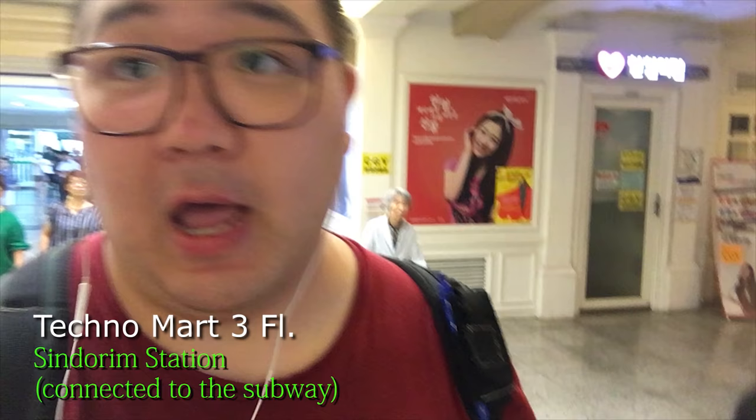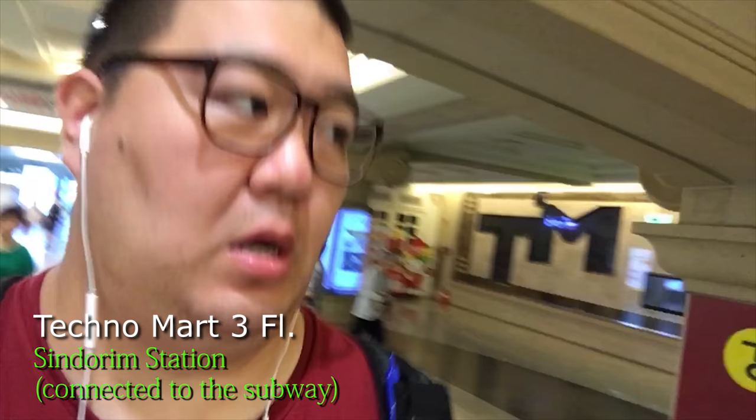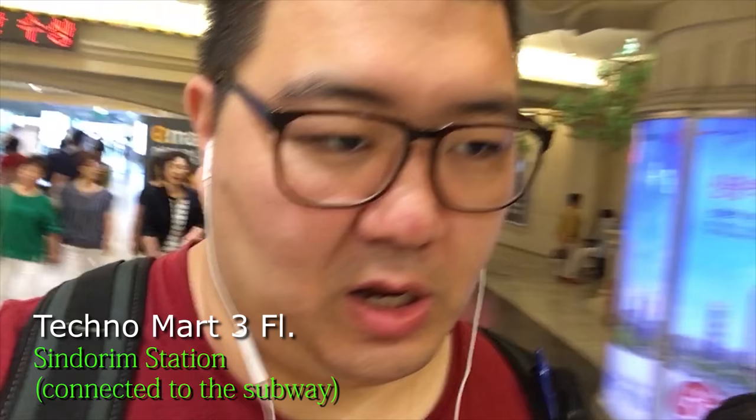I want to do a bit of a comparison video where I tell you about the prices and give you a bit more detail based on more objective standards. We're heading in there to see what we find. And we are back at Techno Mart — if you get off at Shindorim Station and head towards exits 3 and 4, there's an underground passageway that goes directly into Techno Mart so you don't have to go up any stairs. Then you want to get up to the third floor.